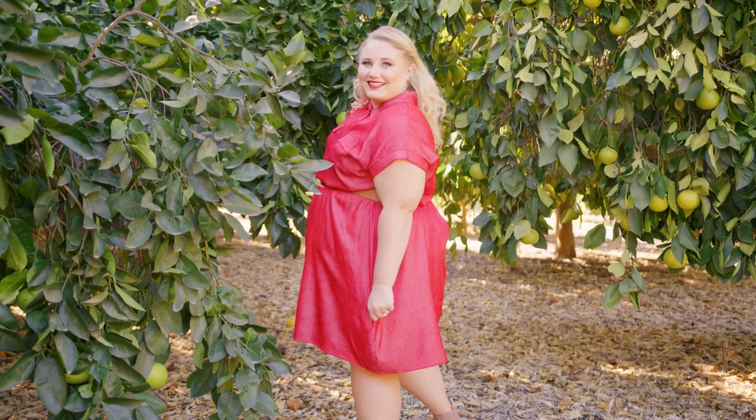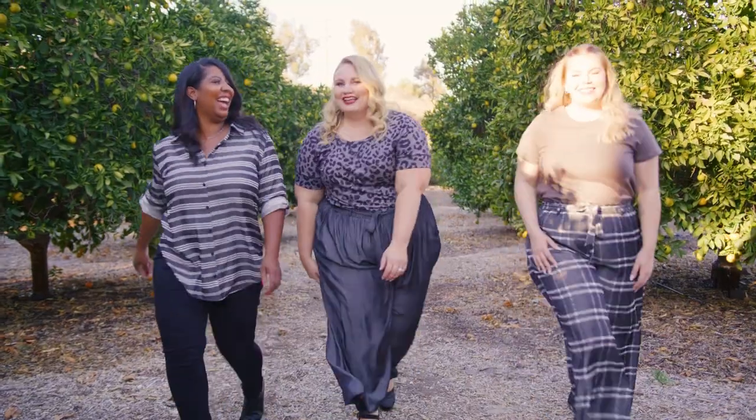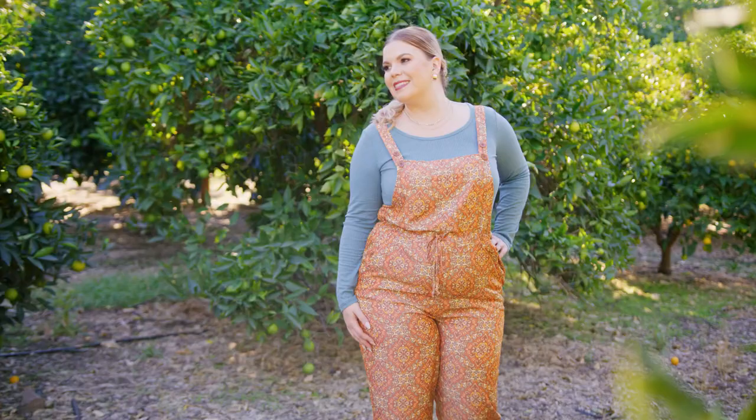In the chambray collection there's mostly solids. There are some prints, but the solids are so good that you can use what you have in your closet to mix and match and make darling outfits with.